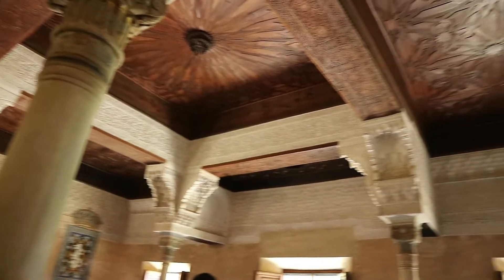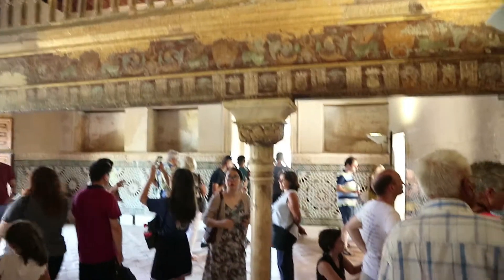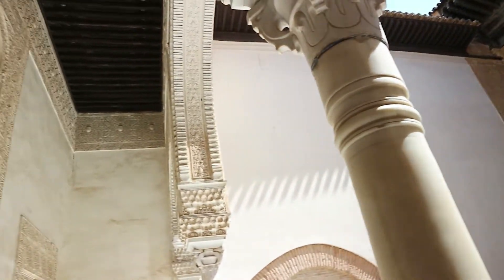When you walk into the Alhambra, the Nasrid Palace, you come into this room — it has all the wooden effect on the ceiling, the tiles, there's so much to look at. And then you go down a little narrow corridor and you come into this kind of open courtyard space.